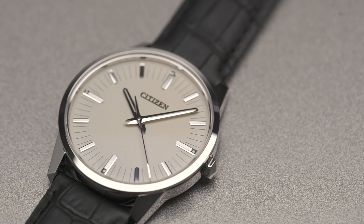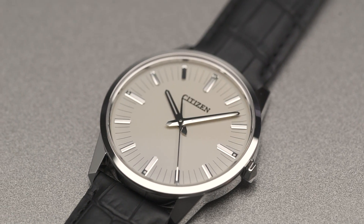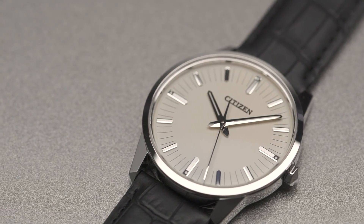Our main product is the Calibre 0100. This is an ultra-precise watch with an annual accuracy of plus-minus one second, and it is really the culmination of our pursuit of accuracy.